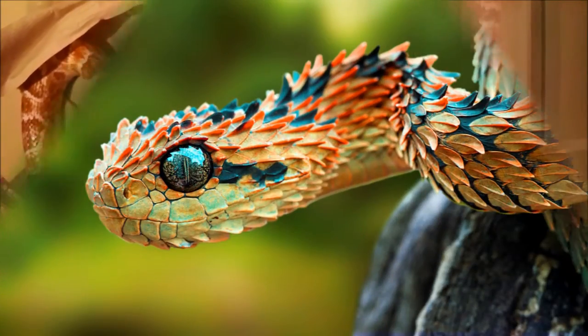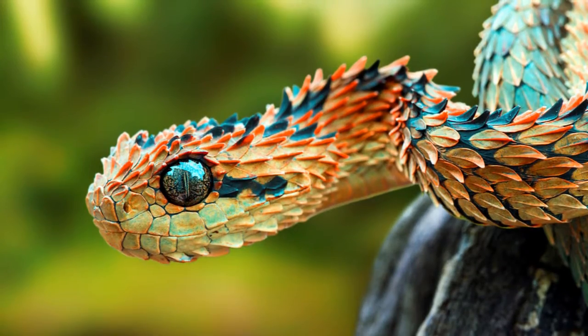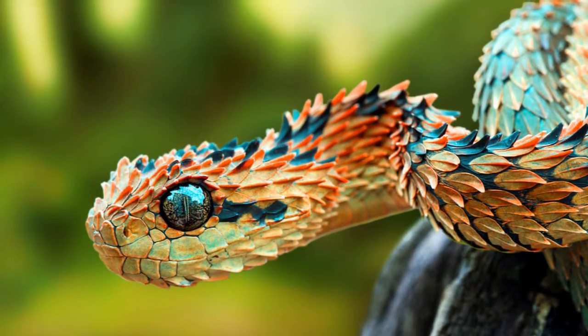Snakes are truly wondrous creatures that have captured the imagination and attention of humans across our shared history. With a fascination or phobia, an understanding of their biology gives a new sense of respect for these adaptive wonders slithering across the earth.